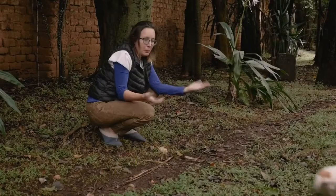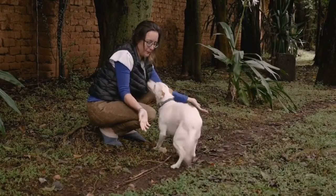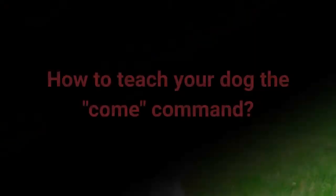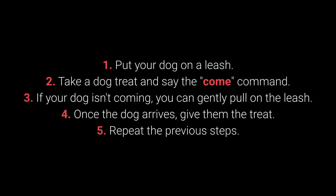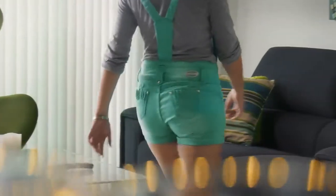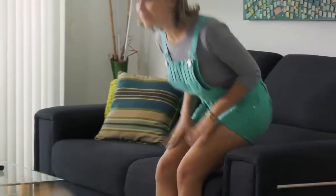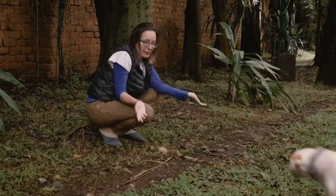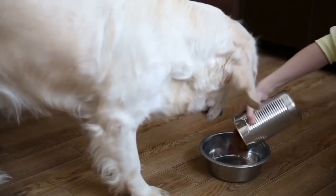Number 5: Come. Come is one of the most vital dog commands. It's crucial to ensure your dog doesn't associate it with a bad experience. Put your dog on a leash; take a dog treat and say the come command; if your dog isn't coming, you can gently pull on the leash; once the dog arrives, give them the treat; repeat. Make sure your dog associates the come command with good things by teaching it with rewards such as toys, playing in the yard, cuddling, and mealtime.